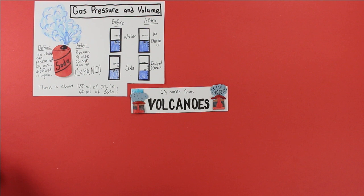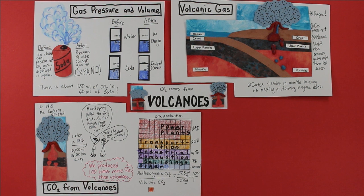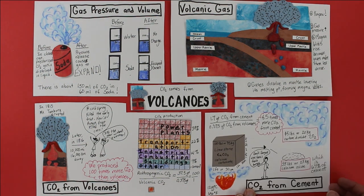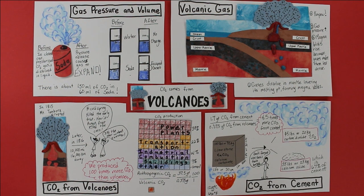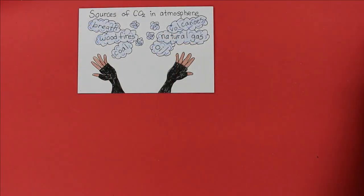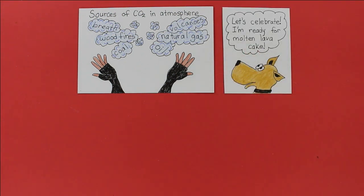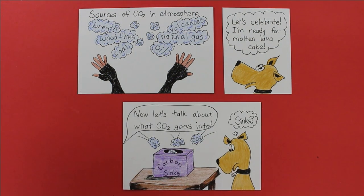Let's recap. Compressed CO2 can be dissolved in liquids like soda or magma. CO2 is released from volcanoes when they erupt. Each year, we emit 100 times more anthropogenic CO2 than the CO2 emitted from volcanoes. Cement production alone releases about 4.5 times more CO2 than volcanoes. That's our last video about the sources of carbon dioxide in our atmosphere — but that's just the beginning of the story. Now we're going to talk about what carbon dioxide in the atmosphere goes into. Let's talk about carbon sinks.